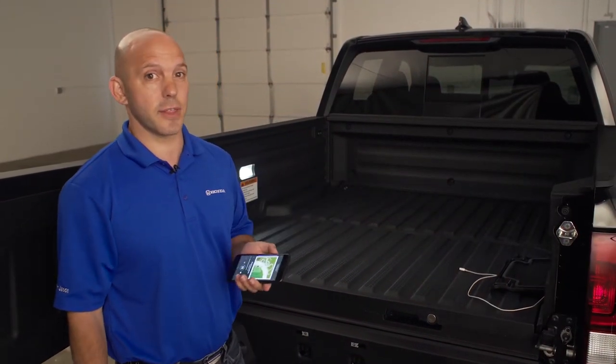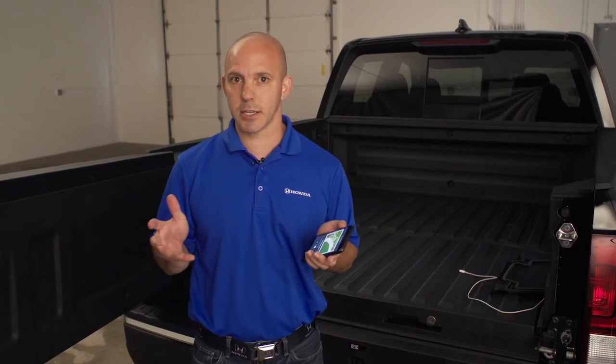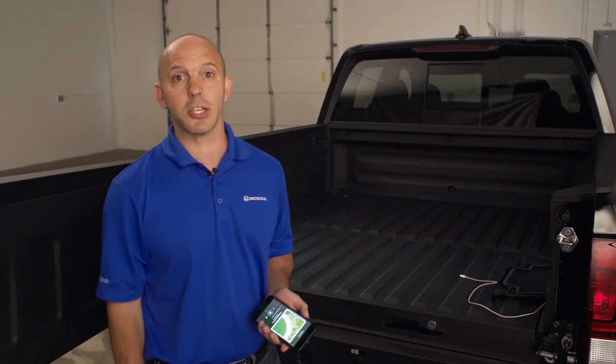Honda has thought of everything though. Just in case the battery voltage gets a little bit low, the system will automatically shut itself off.